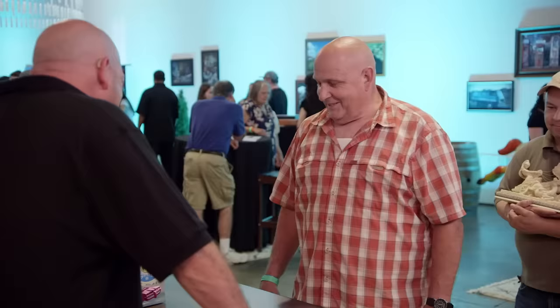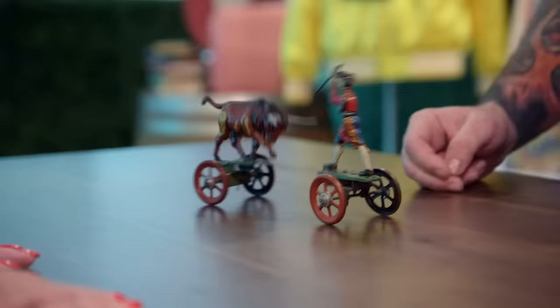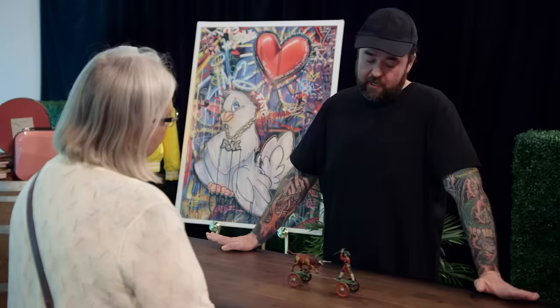This is a tin toy from Germany pre-World War I. This is actually pretty cool. I've never seen one that went back and forth like that, and it's a bullfighter. What would your right price be? $450? I can meet you at $425.